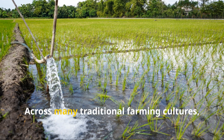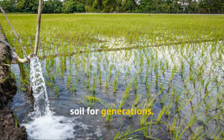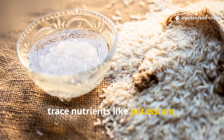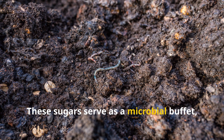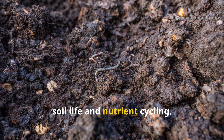Across many traditional farming cultures, rice water has been poured back into the soil for generations. The cloudy liquid you get after rinsing rice isn't waste — it's actually loaded with trace nutrients like potassium, phosphorus, and magnesium, along with starches and simple sugars. These sugars serve as a microbial buffet, feeding beneficial bacteria that boost soil life and nutrient cycling.